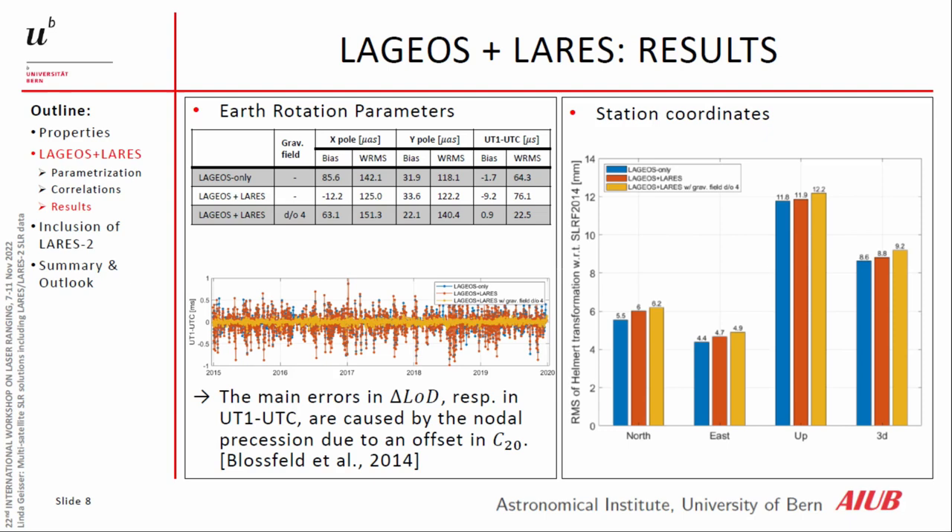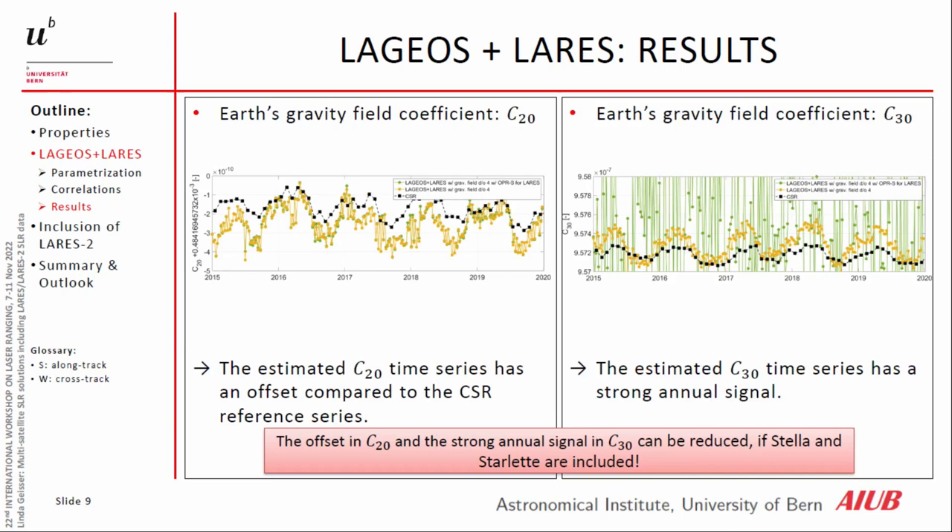On the right side, we see the station coordinates — the RMS of the Helmert transformation with respect to SLRF 2014. We can see that for the combination with LARES, north, east, and up increase slightly. But this was to be expected because SLRF 2014 is only based on LAGEOS data.